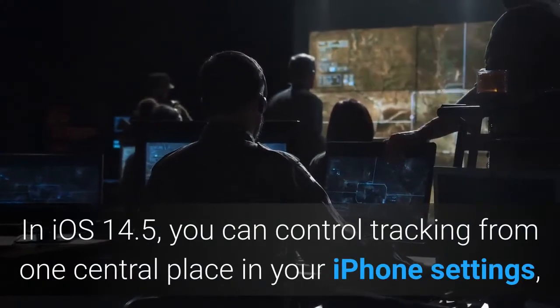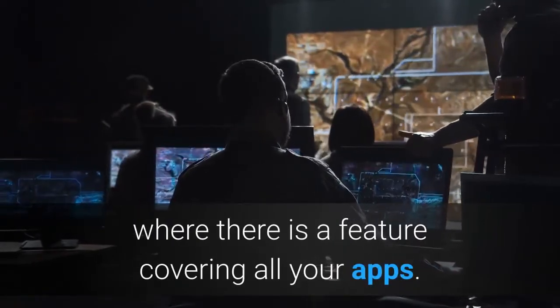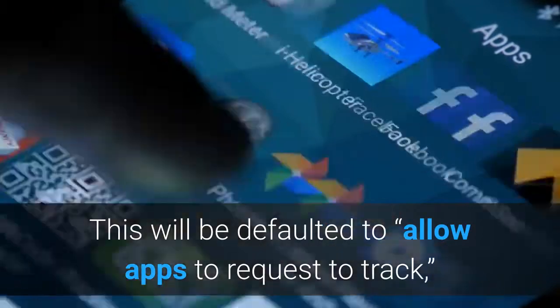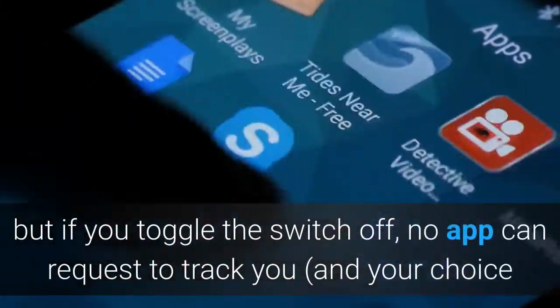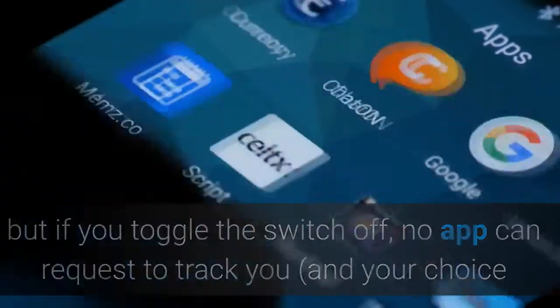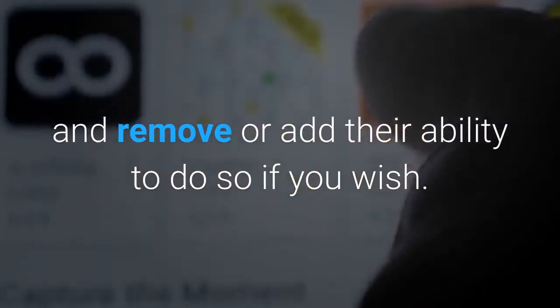In iOS 14.5, you can control tracking from one central place in your iPhone settings, where there is a feature covering all your apps. This will be defaulted to 'Allow apps to request to track,' but if you toggle the switch off, no app can request to track you, and your choice will default to 'Do not allow' across all apps. You can also manage apps that have requested to track you and remove or add their ability to do so if you wish.